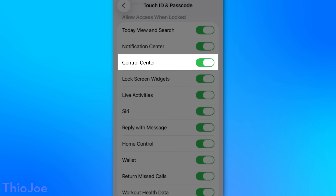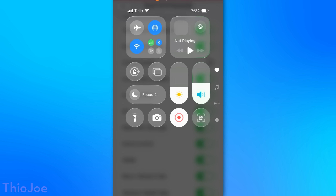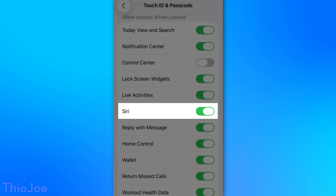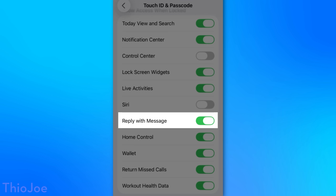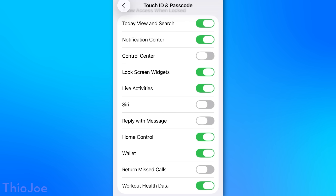For Control Center, the reason is that a thief, if they steal your phone, even if the phone is locked, they can swipe down and toggle off Bluetooth and Wi-Fi and put it into airplane mode and all that, and potentially hinder your ability to actually use the Find My network. For Siri, I would turn that off because Siri can do a lot. I'd also disable Reply with Message and Return Missed Calls, even if just to prevent accidental texts and phone calls to people.